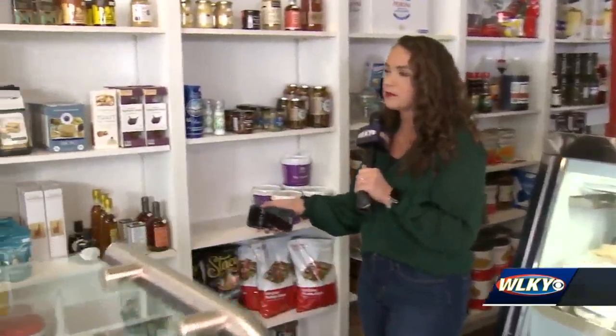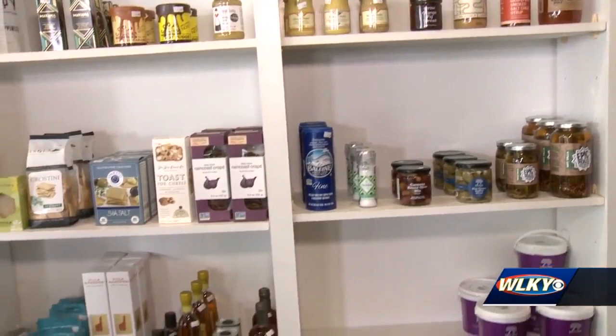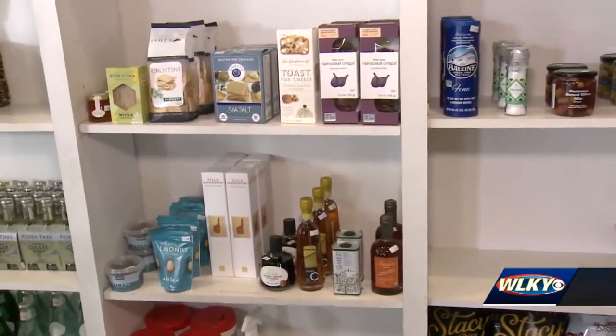In addition to that, you have a market where people can pick up some specialty items you've curated. That's correct — we picked some items that we didn't think you'd find in the store, both for savory and sweet.